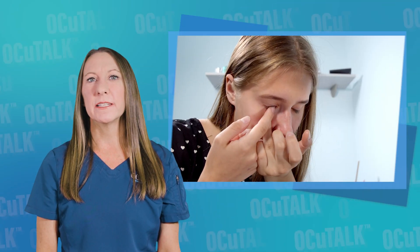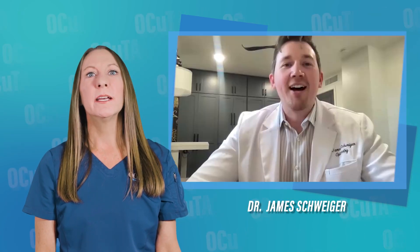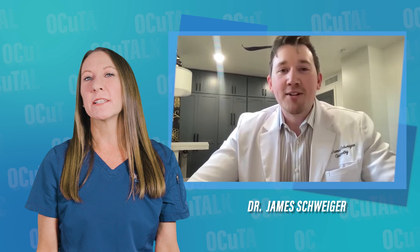Your doctor has recommended scleral lenses, but what are they exactly? In this episode of OccuTalk, optometrist James Schweiger tells us about what they are, what makes them different from other contact lenses, how they are fitted, and what the care process looks like.